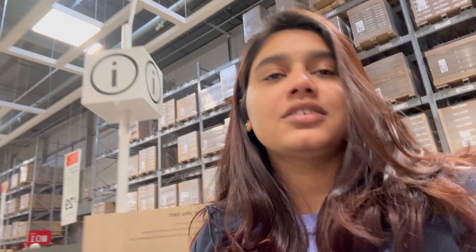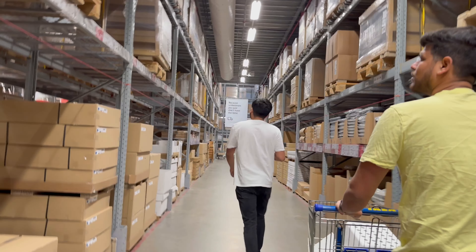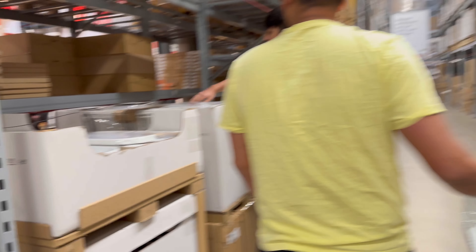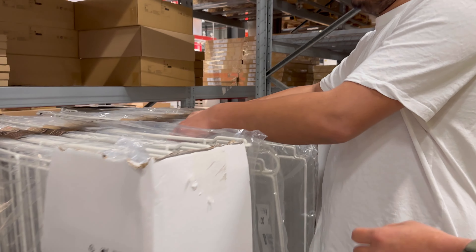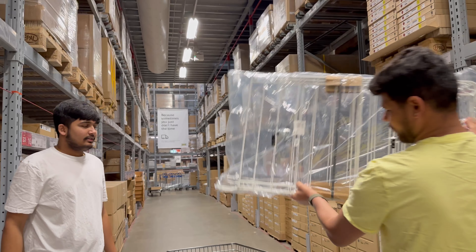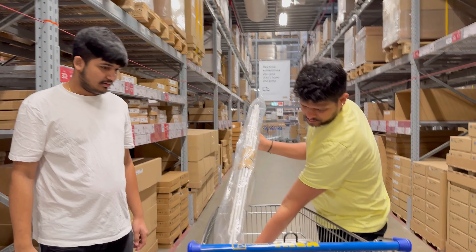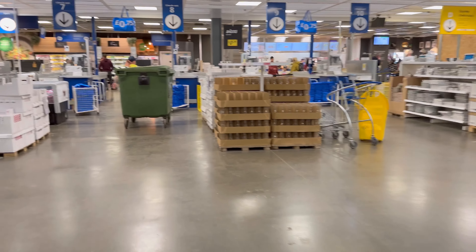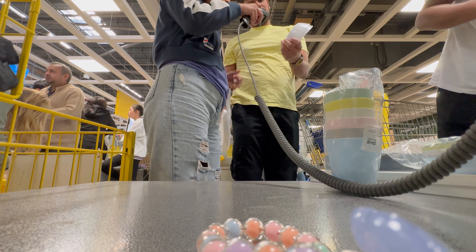Hello again, checking in after a long time. We have come into the warehouse section now and we are going to take some stuff which we liked. We are going to take some stuff.